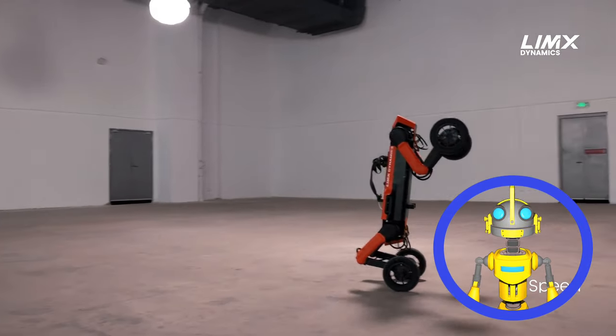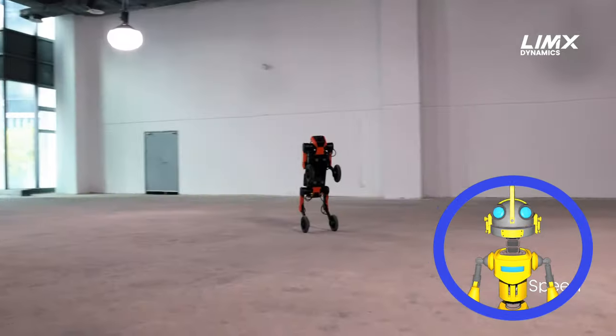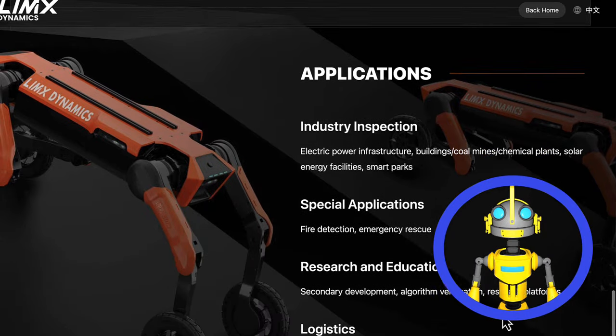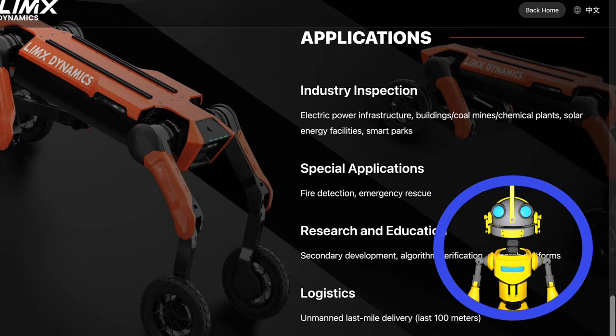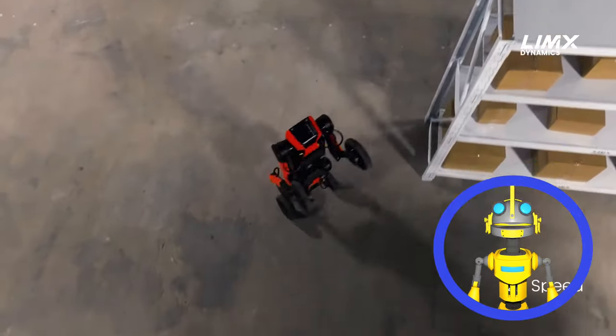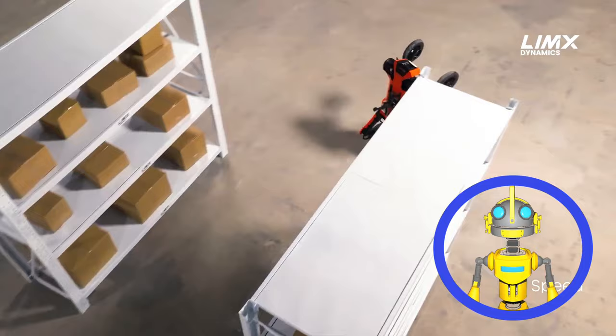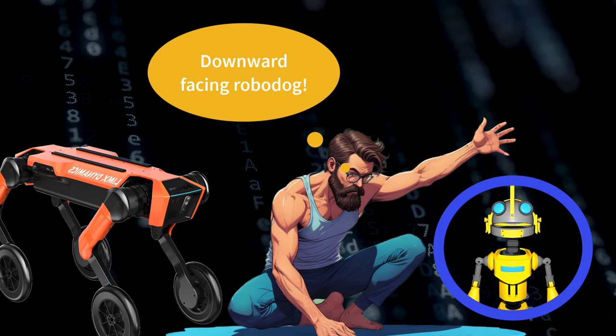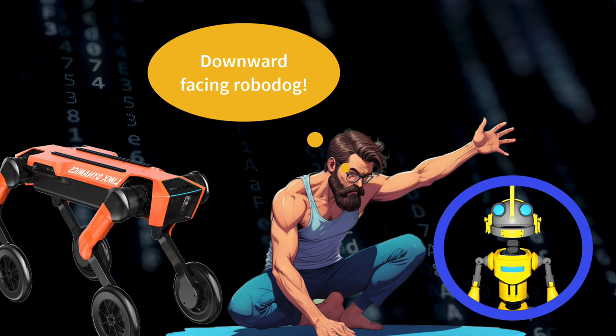The W1 can hit speeds of 10 meters per second in wheeled mode. It has a decent 4-hour battery life, can carry up to 15 kilograms of cargo, and is packed with 16 actuated degrees of freedom. The W1 can be your industrial inspection drone, disaster zone first responder, or even your last-mile delivery bot. The future is here, meatbags — and it walks, and rolls, and probably judges you for your slow, inefficient bodies.